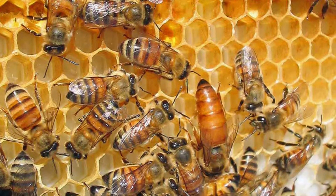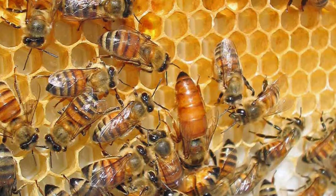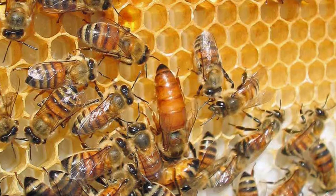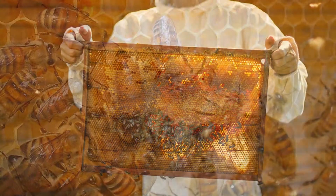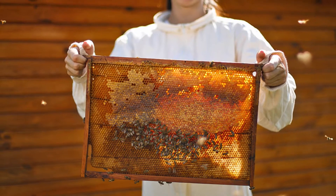Female honeybees outnumber male honeybees 100 to 1. Female bees do all the work: building the hive, collecting the nectar from flowers, making the honey, and tending to the young.